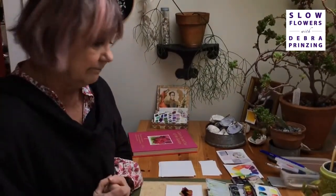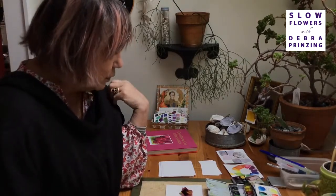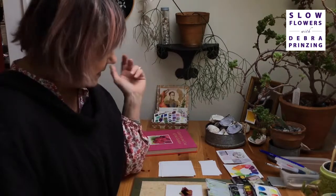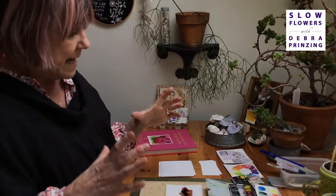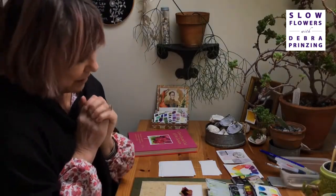What about the paper? Do you have a particular type you like? I use 140-pound cold press. Cold press has a little more organic toothiness to it. The reason I work with four by four is that four years ago I started with a piece that was four by eight and I cut it in half for efficiency's sake — it's very arbitrary.